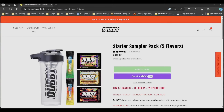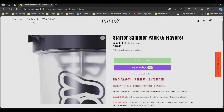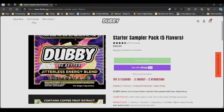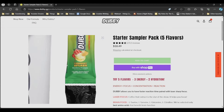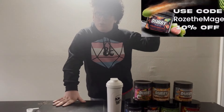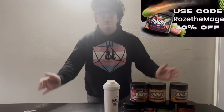Now's the perfect time to try Dubby Energy with their brand new updated Starter Sampler Pack. For $18.49 plus shipping and handling, you get one of their new Made in the USA shaker bottles and five sample packs: Beach and Peach, Galaxy Grenade, and Dragonade for their energy line, and Watermelonata and Pineberry Splash for their brand new Hydro flavors. That's a huge deal! If you're interested, go to www.dubby.gg and use my code Rosethemage for 10% off your order. Not only will you be getting an amazing product, but you'll also be supporting me and the channel.